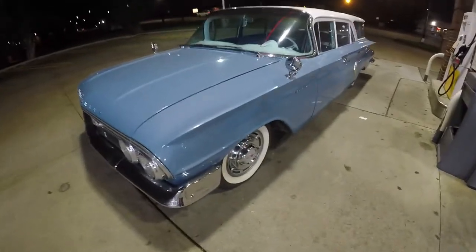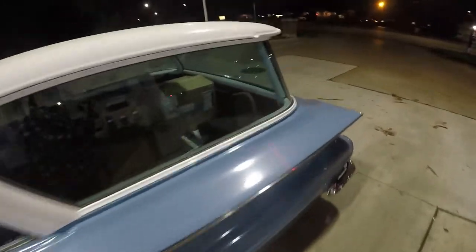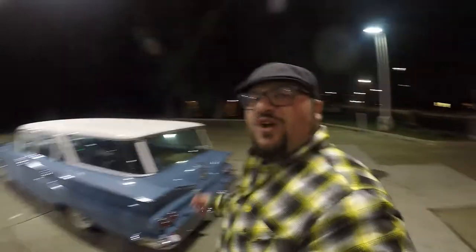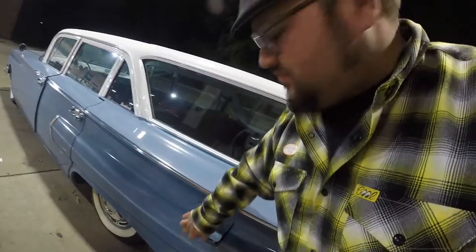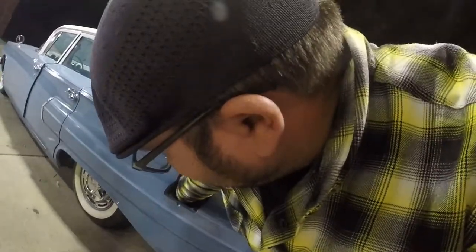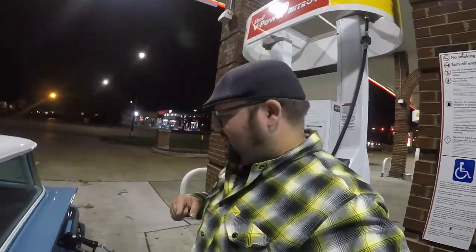We got to the '60 Chevy wagon - I didn't do too much video because it's been really dark - but we're at the gas station, check this thing out. Sweet looking car. Of course Aaron gave it to me with no gas in it. Mike's inside paying right now. It takes diesel - we're going to put diesel in it. Then we'll get back on the road and head back home.